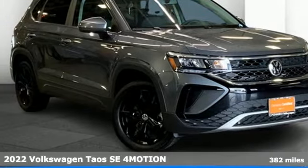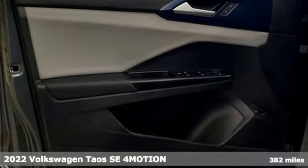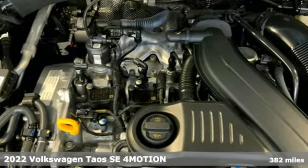Here's a 2022 Volkswagen Taos. Enjoy every drive in a Volkswagen. A great vehicle is comprised of great features like these.